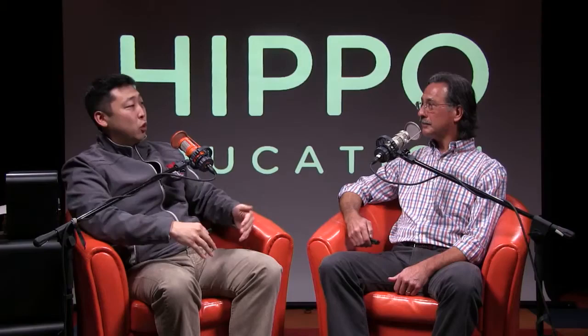After phlebotomy addresses the polycythemia and sludging, the actual sequelae of the major thrombotic complications — stroke, MI, PE — are treated per current guidelines for those individual conditions. Thanks for the question, Daniel, and check in for more questions through the Hippo Mailbag.